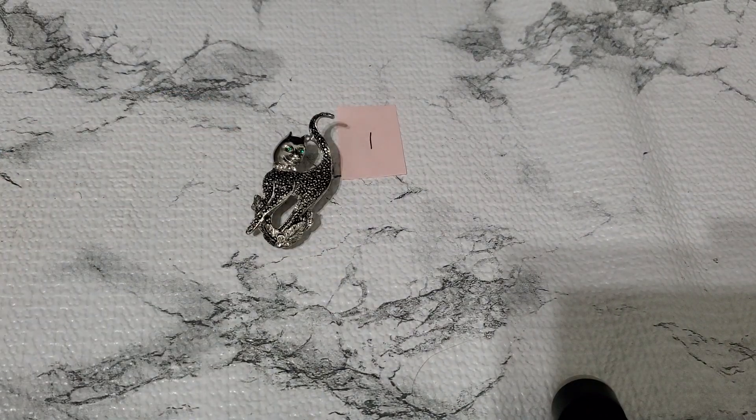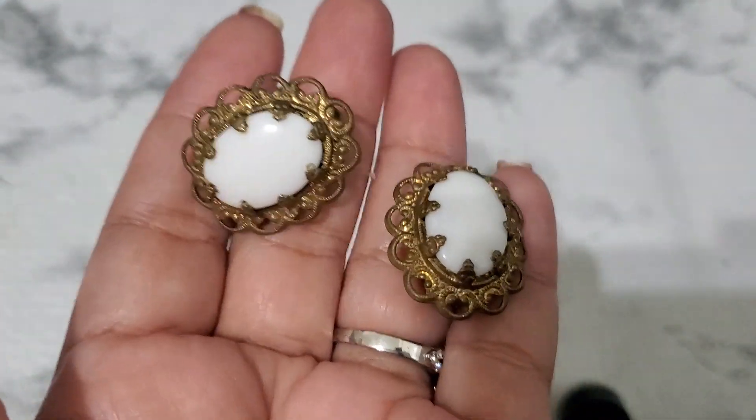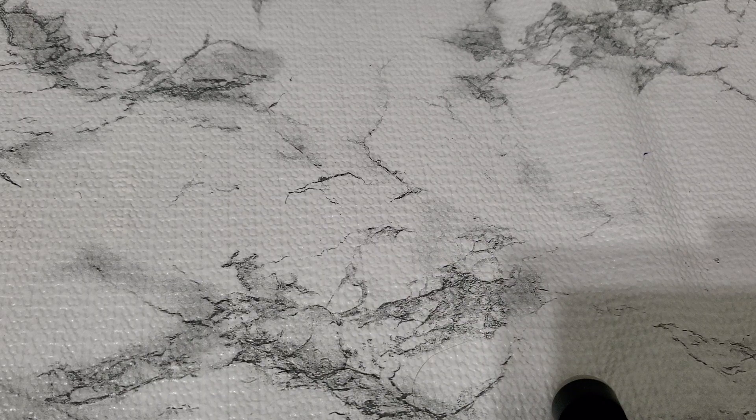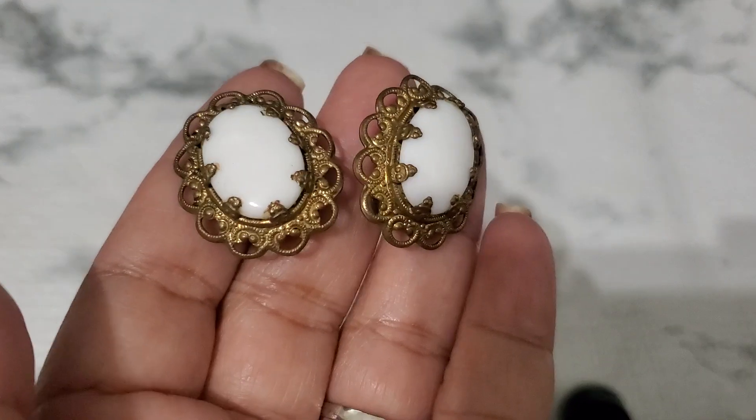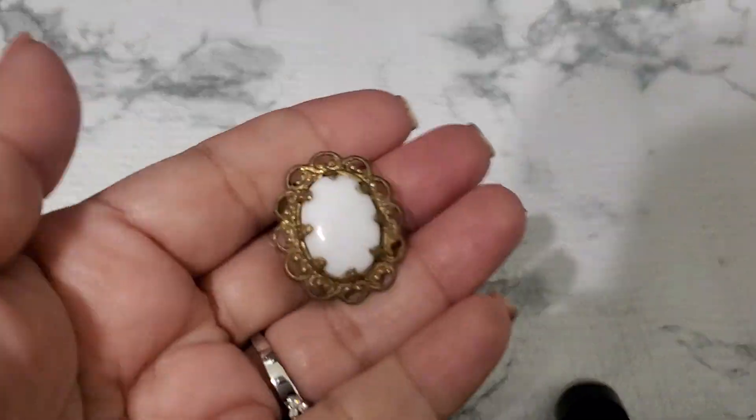Number two, this is milk glass — I believe it's milk glass, it's all like milk glass. And this is really pretty and it's West Germany. I like this earring, it's so pretty. That's gonna be ten dollars for number two. I think they're milk glass — that was really a beautiful earring. Let me show you guys how it looks.